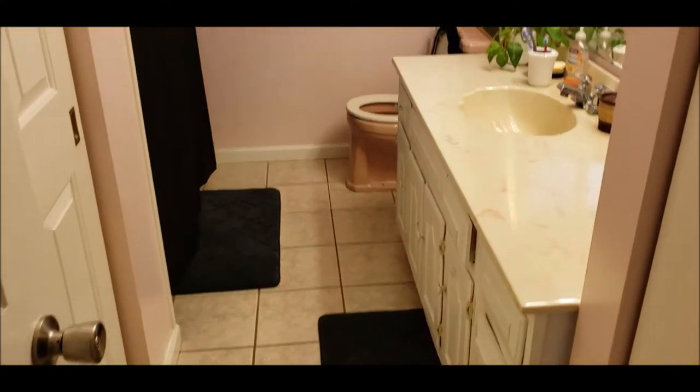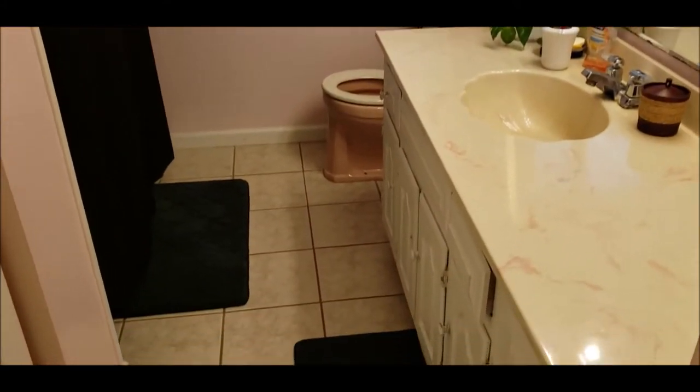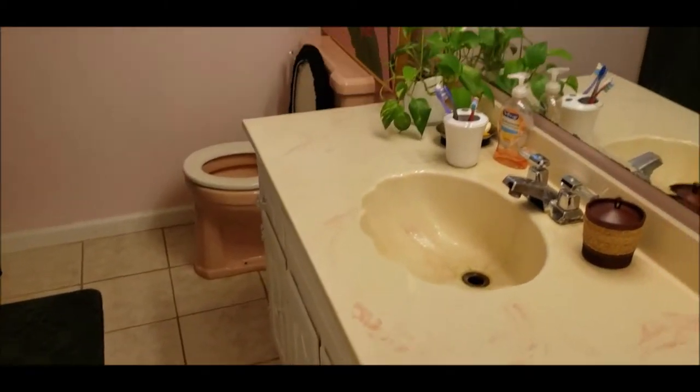Straight ahead you've got some pantry storage, and here is your full bath with a ceramic tile floor — a good-sized bathroom. In this room you have your furnace and hot water heater.